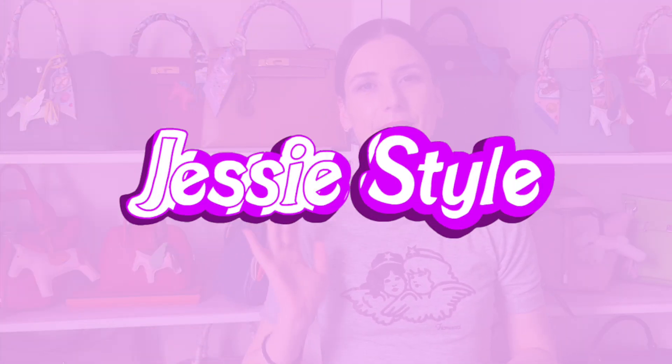Hey guys, welcome to my channel. I'm Jess. If you love shopping and handbag videos, please like and subscribe to my channel. A few days ago, I was on Foxy LV's Instagram and I noticed a new Samu BB.